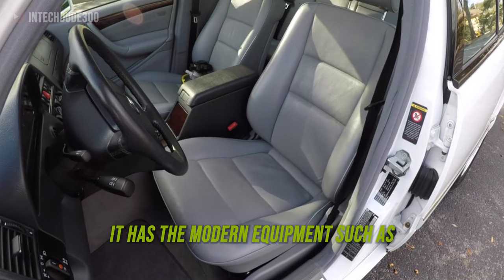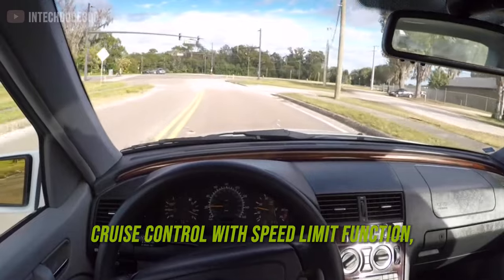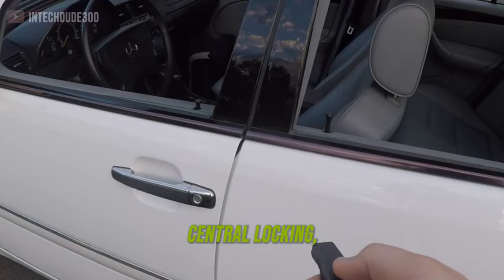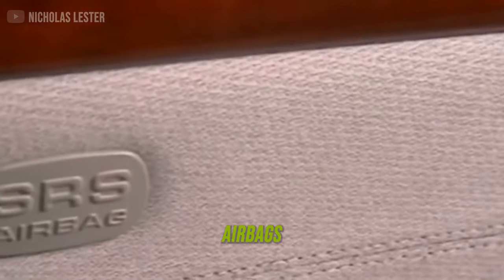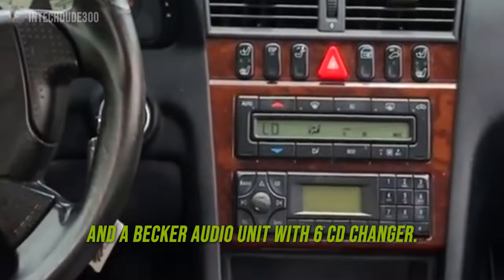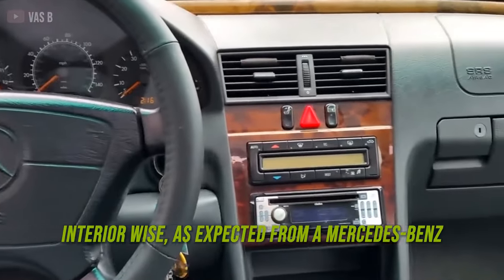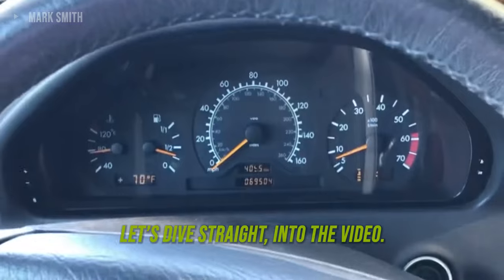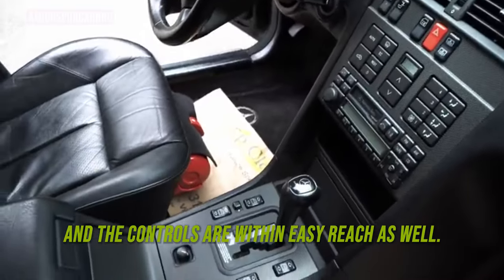Despite being a 30-year-old car, it has modern equipment such as cruise control with speed limit function, traction control, ABS with brake assist, power steering, central locking, retractable rear head restraints, air conditioning, airbags, IR keyfob unit, 5-speed automatic transmission, and a Becker audio unit with 6-CD changer. Interior-wise, as expected from a Mercedes-Benz, it comes with soft padding balanced with some rear wood veneer. The instrument cluster is easy to read, and the controls are within easy reach.